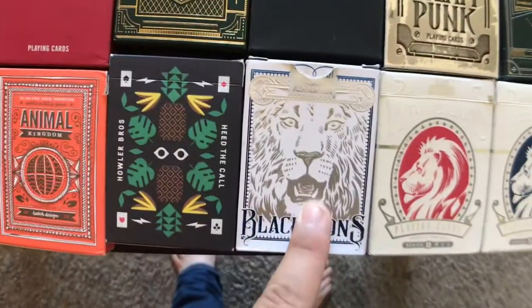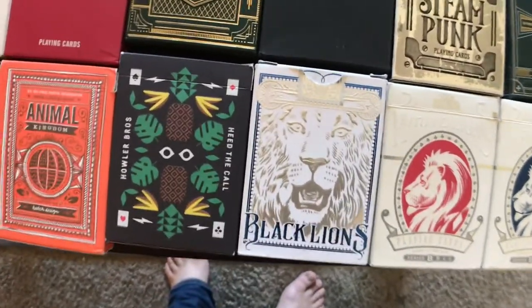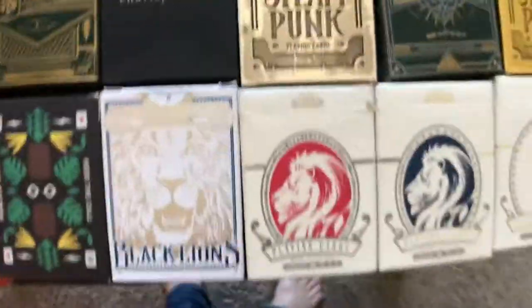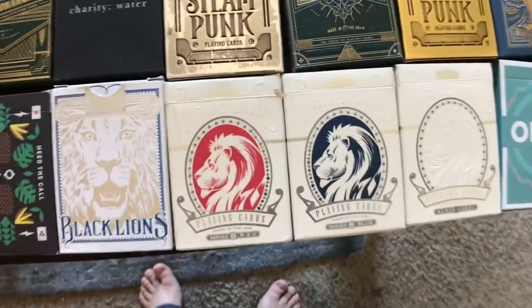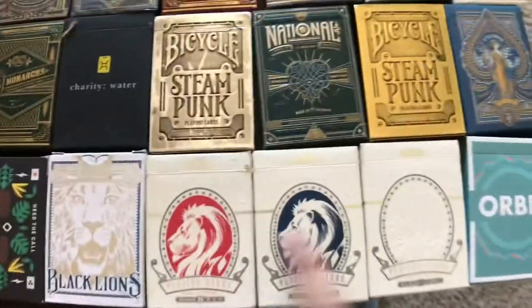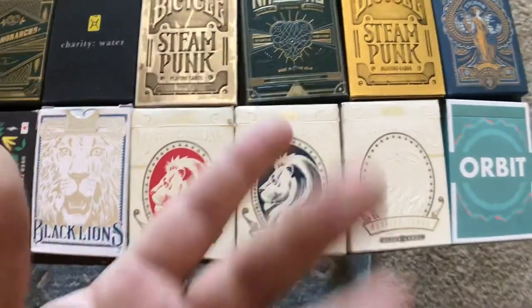The David Blaine Black Lions in blue. You know it sounds confusing with David Blaine cards — you got the White Lions, red, but they're not Red Lions. We have the red, blue, and black Series B Lions. These I use all the time. You've seen these in my honorable mentions for cards used for magic and in my top five.